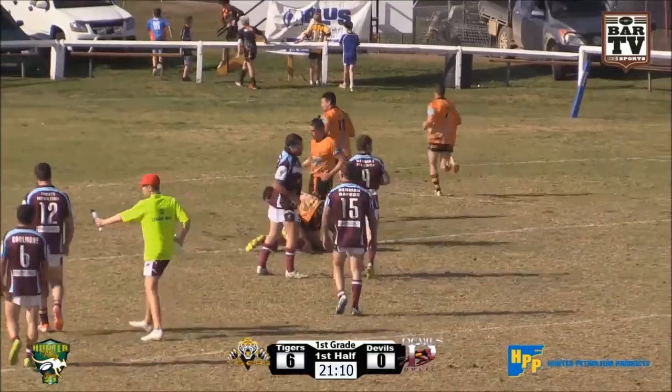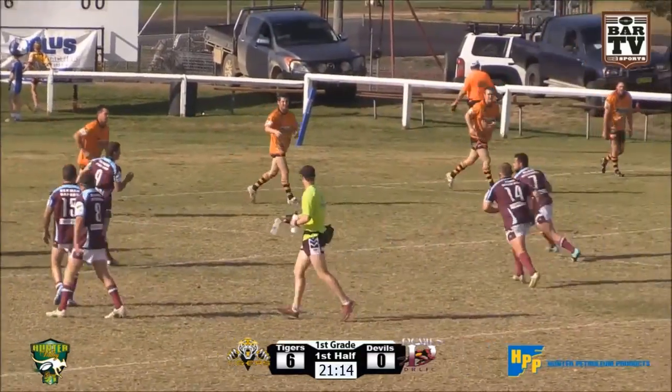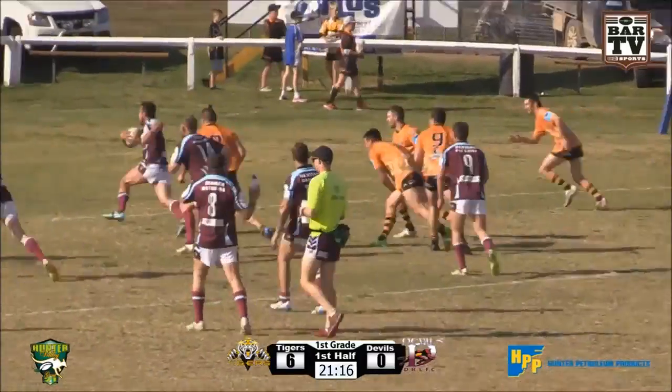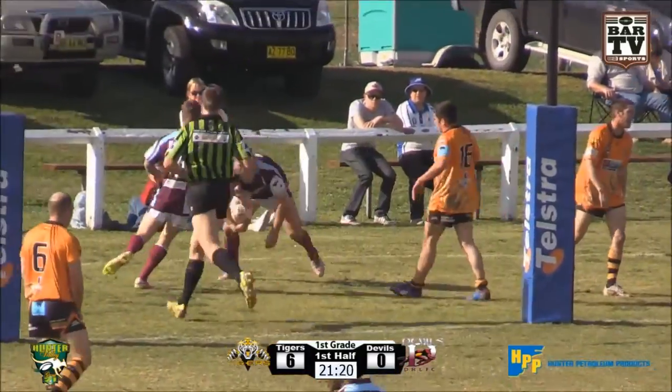It will be Pine. The Devils look like they're putting something together here. They are full of running. McKean looks, he shows one, now to Ben Hagen.